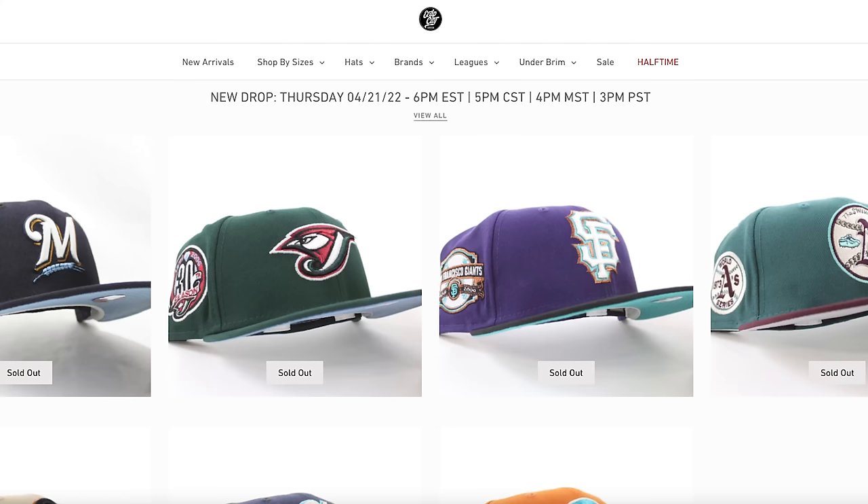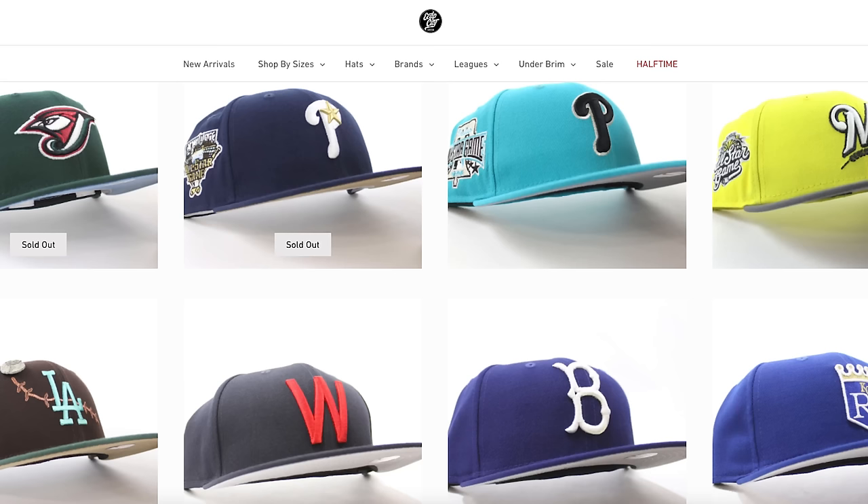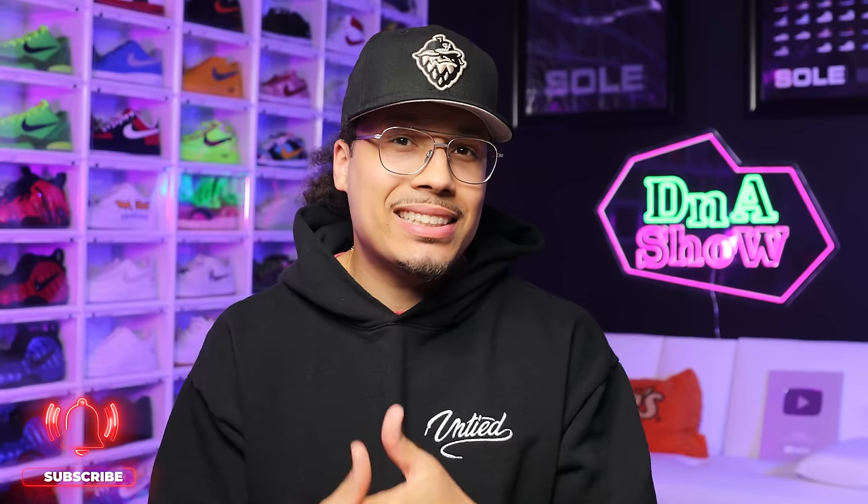Next we have eCapCity. This is a website I've heard about through referrals from other people — I personally have not purchased from them yet but I've seen some cool hats on their site. I definitely plan on purchasing something from them in the future. If you have purchased from eCapCity, let me know your impressions down in the comment section.